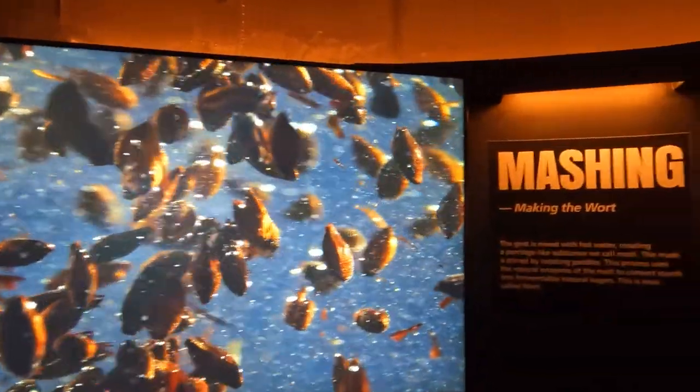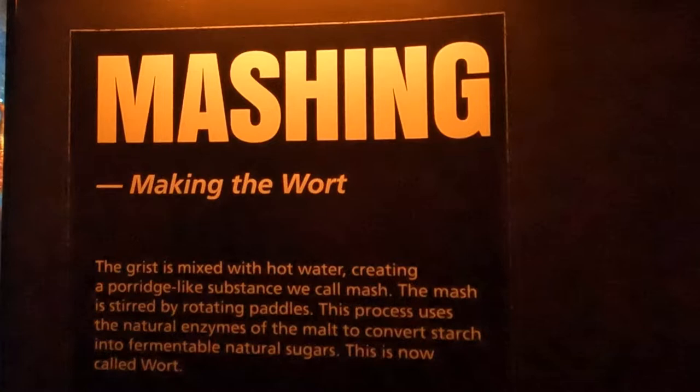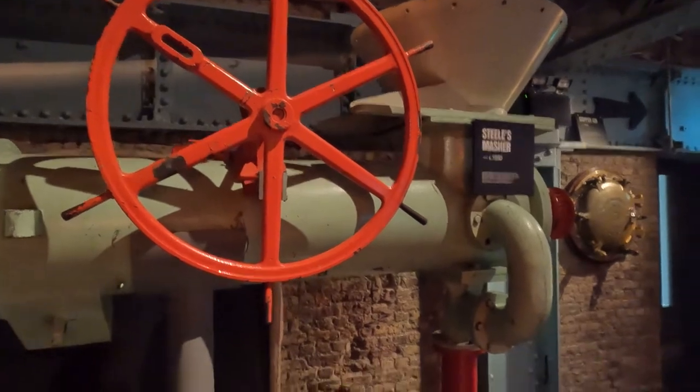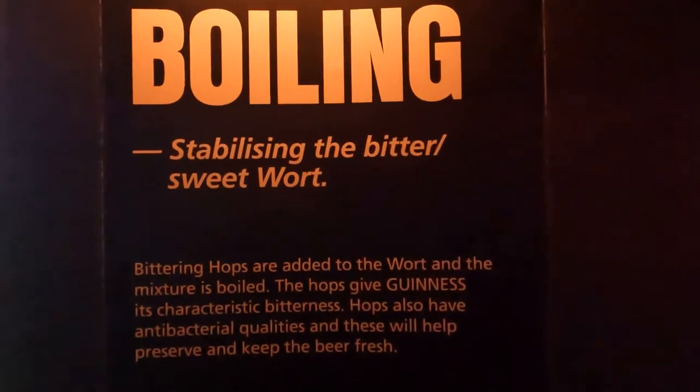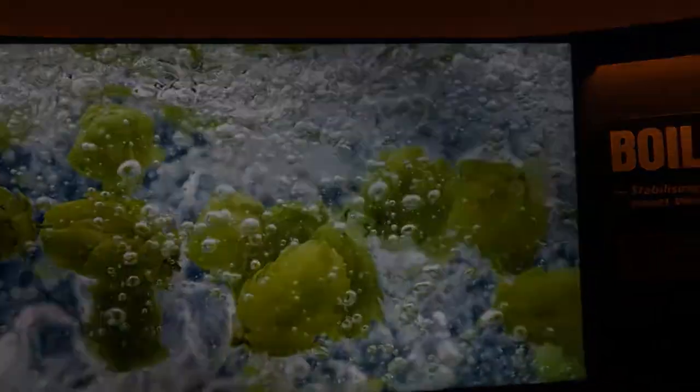Once the grain has been milled it's called grist. The grist is then mixed with hot water, creating a porridge-like substance called mash. The mash is stirred and the process uses the natural enzymes of the malt to convert starch into fermentable natural sugars — this is now called wort. The bitter hops are then added to the wort and the mixture is boiled. The hops give Guinness its bitterness and taste.